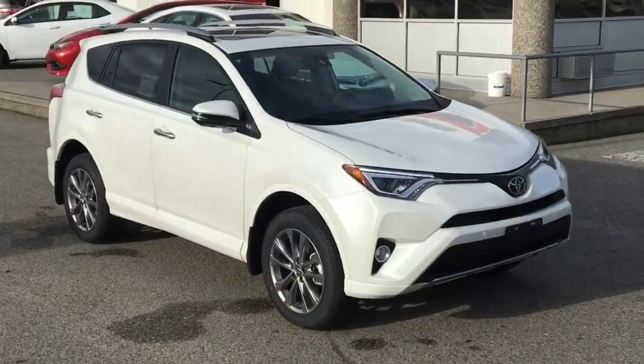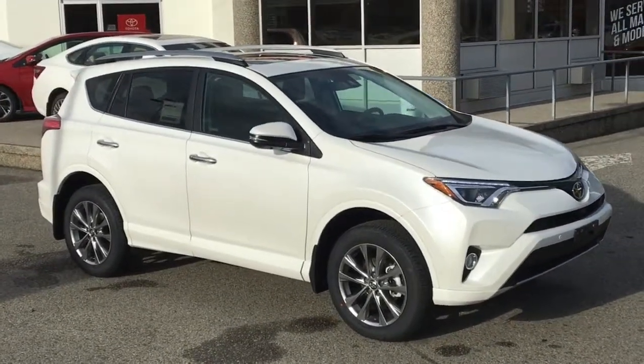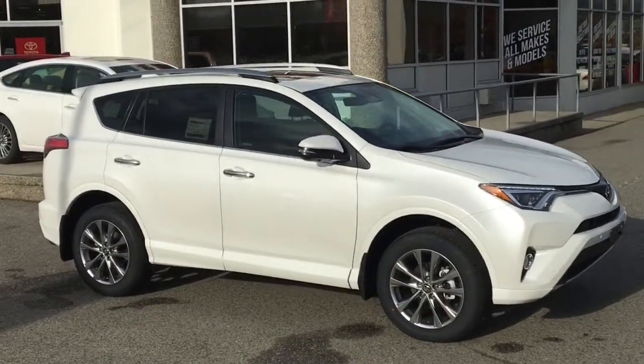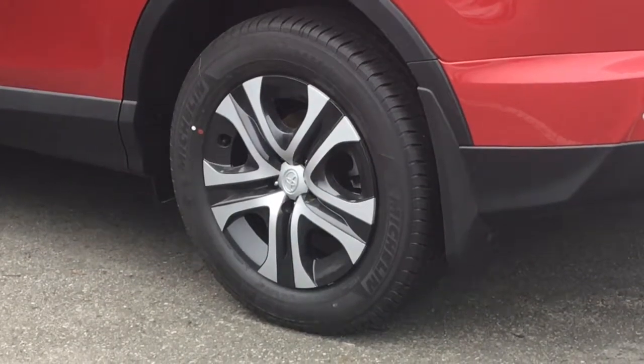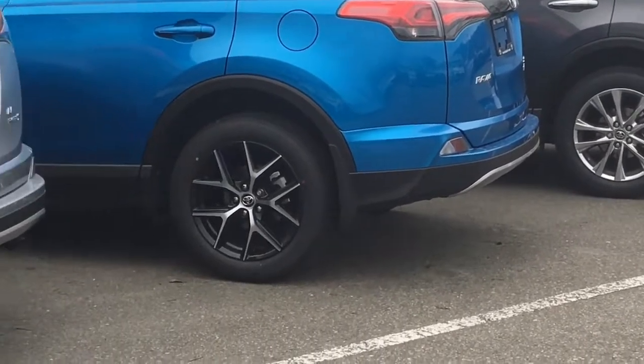The RAV4 features include roof rails, rear spoiler, heated power mirrors with integrated turn signals, automatic headlamps, and even rain sensing wipers on the hybrids. 17 inch wheels are standard, with 17 inch alloy wheels on the XLE and 18 inch alloy wheels on the SC and Limited.